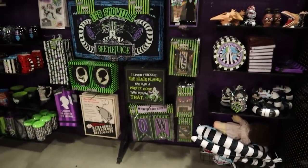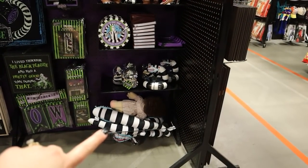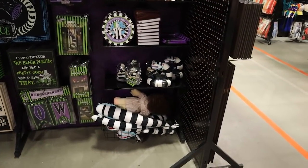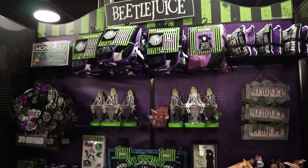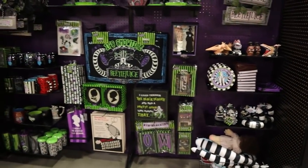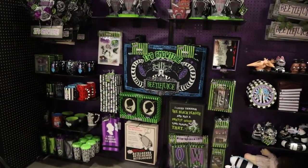Everything looks so good this year. They have plushies of Adam and Barbara with their faces from when they're trying to scare people, and they've got a sandworm plushie too — just all kinds of really, really great Beetlejuice merch this year. I am so excited to have lots of great Beetlejuice options this year.